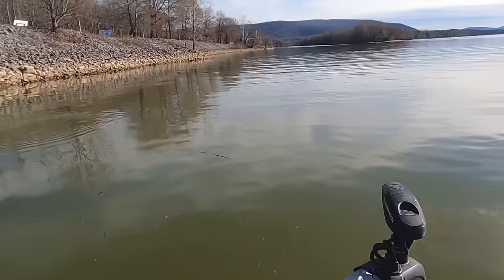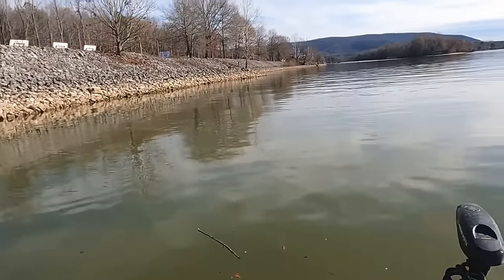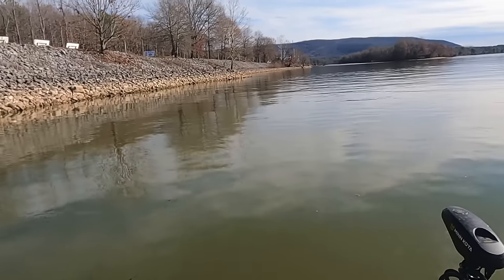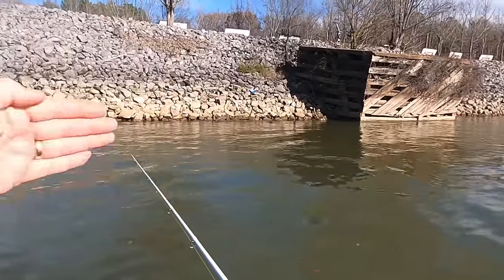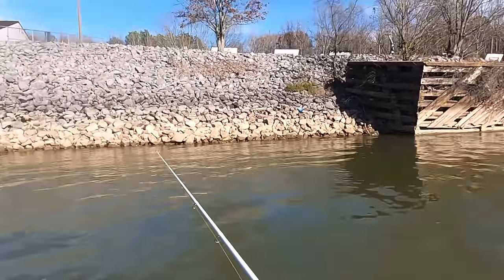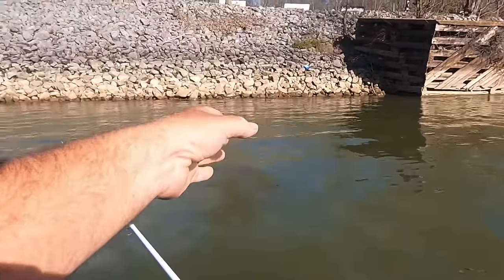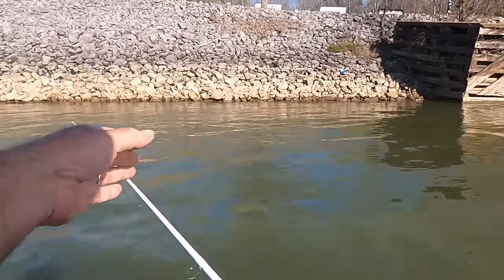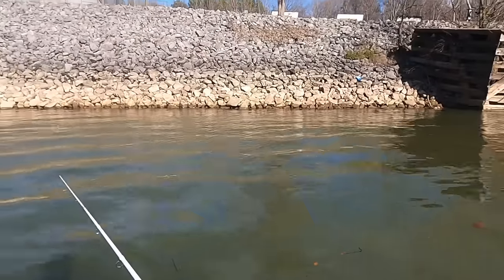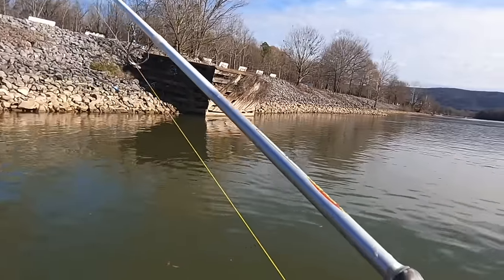I'm gonna spot lock with this Ultrex trolling motor at different places down through here so I can fish them real thorough. I don't think the fish are on an aggressive bite today, so I'm gonna have to have patience. These fish are gonna be laying into the current with their nose into the current, so the ideal thing is to throw it in front of the fish and just bounce it down through here into the fish's face — make it as easy as possible for them to grab that minnow, especially when it's a tough bite.